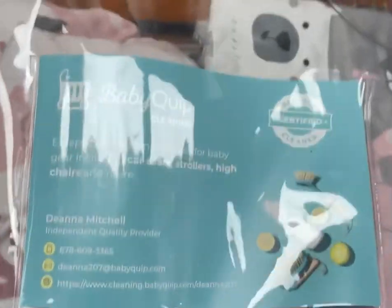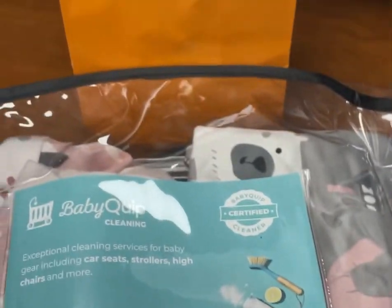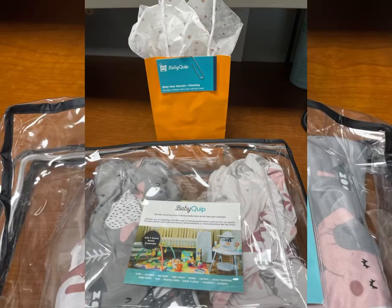I also have my rental and baby crib cleaning information, just so that they know that I provide those services and for them to share as well. And that is the finished gift presentation, as well as the crib sheets.